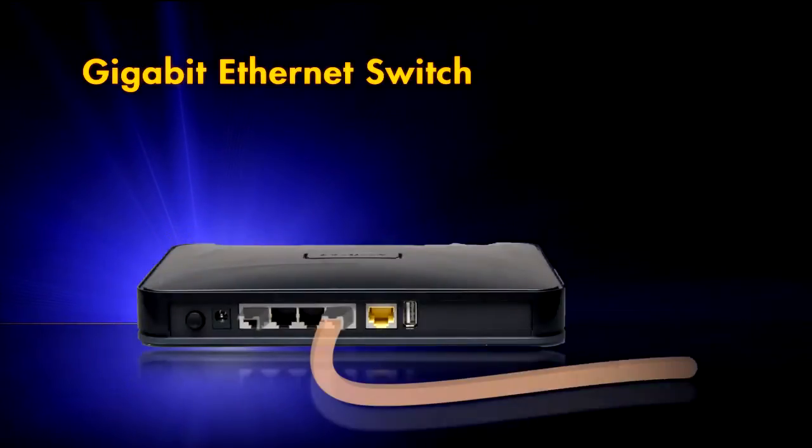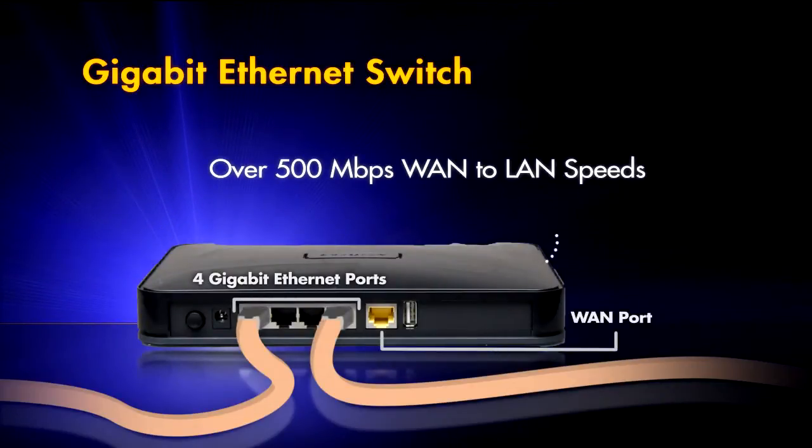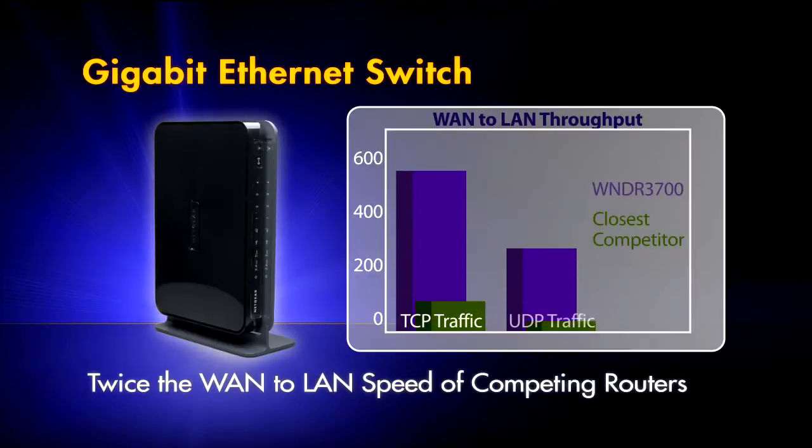A Gigabit Ethernet switch ensures ultra-high wired performance with over 500 Mbps WAN to LAN speeds, twice the speed of other competing routers.